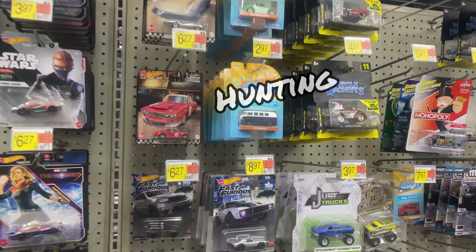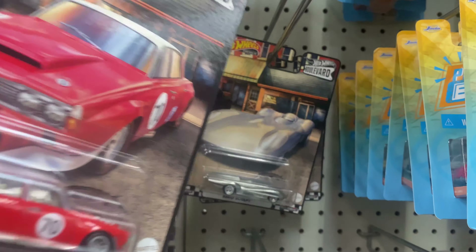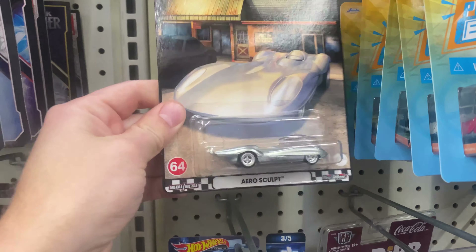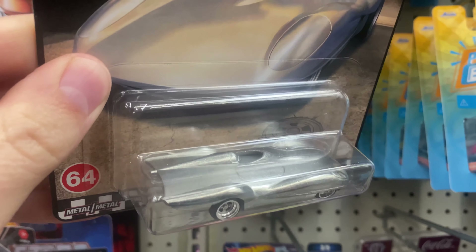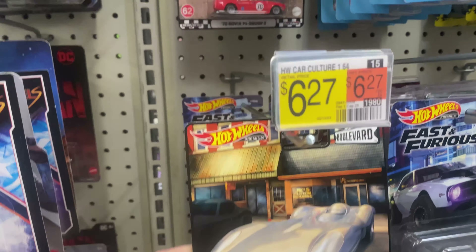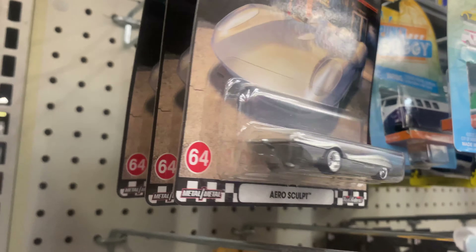What's up guys, I am at Walmart just doing a quick little hunt and ran into some premium Boulevards on the pegs. That Land Rover P6 Group 2 is pretty cool. They also have the Aerosculpt — that's probably the one I see the most. A lot of people just don't like it, maybe they think it's a boring casting, but I think it's kind of cool. I did grab one myself and another one of those P6 Group Twos.